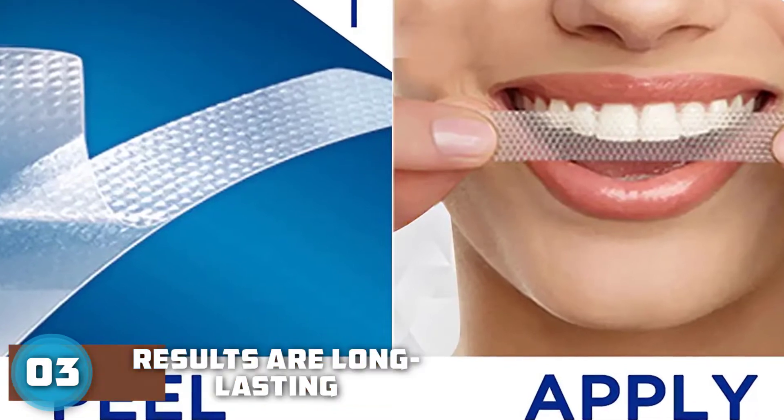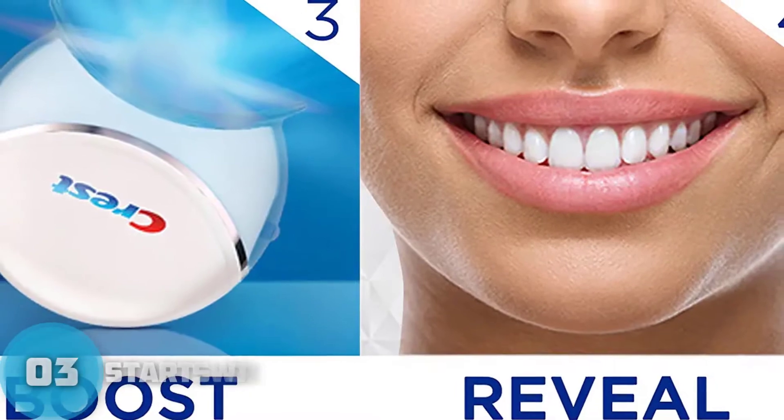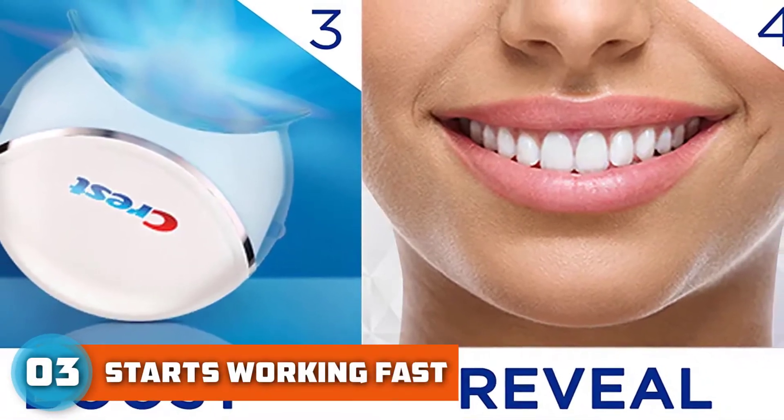Beauty contributor Jenna Ignery is a big fan, raving about the whitening results and pointing out that she only experienced mild sensitivity that dissipated over the 10 days.